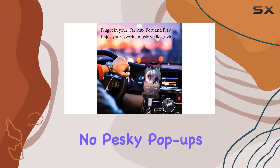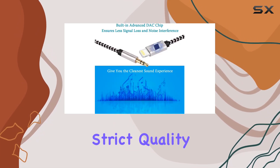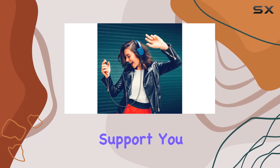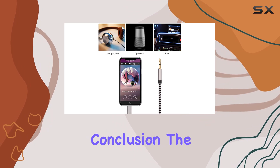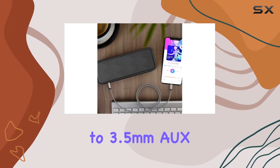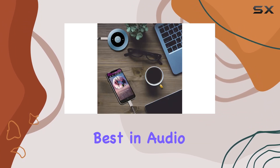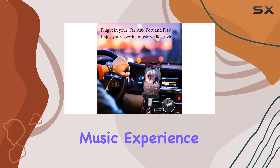And the best part? No pesky pop-ups claiming your device doesn't support the product, thanks to Audiny's strict quality control measures. With 18-month friendly customer support, you can rest easy knowing that any issues will be addressed promptly. In conclusion, the Audiny Lightning to 3.5mm AUX cable is a must-have accessory for iPhone users who demand the best in audio quality and reliability. Upgrade your music experience today.